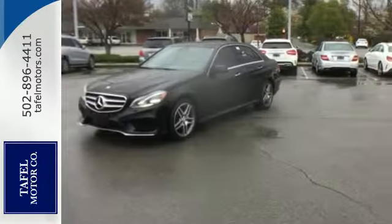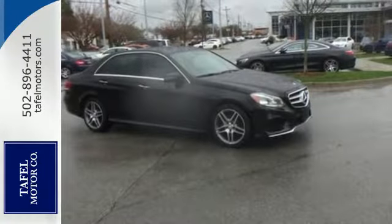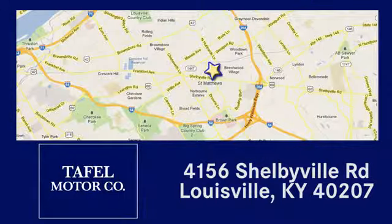A fine entry into Mercedes-Benz's impressive automotive legacy. Check it out today. Visit us online at taffelmotors.com, or call or stop in at 4156 Shelbyville Road in Louisville. A memorable experience awaits.